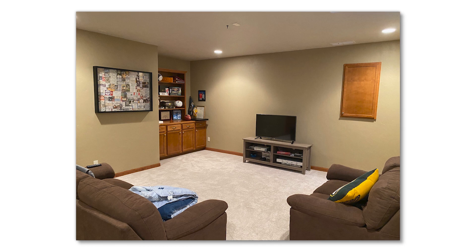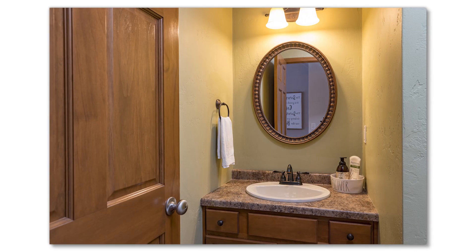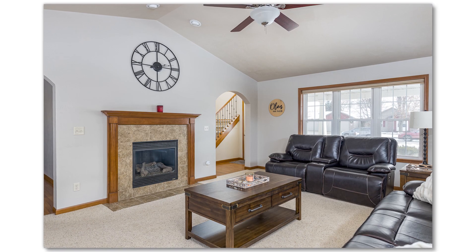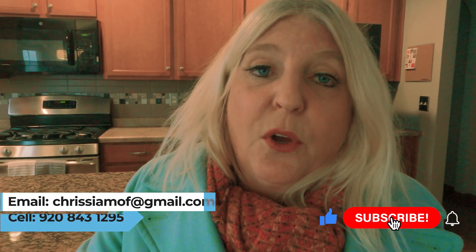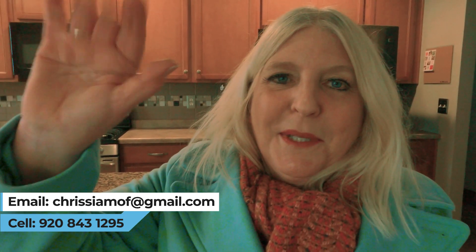So if you'd like to view this home, which features three bedrooms, three full baths, and a half bath on the first floor — and all appliances are included: stove, refrigerator, it has a gas stove, another refrigerator in the basement, and the washer and dryer — feel free to reach out to me. And if you'd like to tour another home in Grand Chute or Appleton, give me a call.